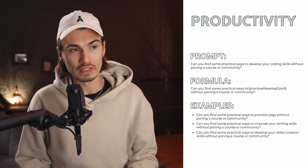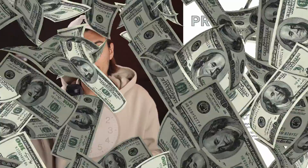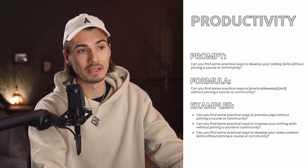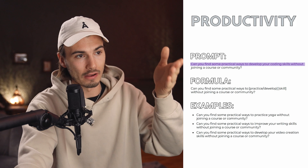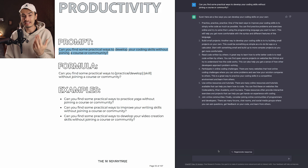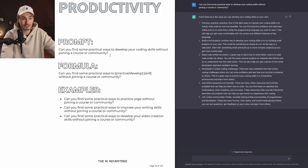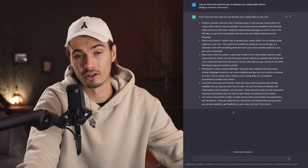So in the productivity chapter, the focus is getting the most out of your time — essentially being more effective when it comes to managing your resources like time and money. I really wanted to share this particular prompt with all my YouTube subscribers because it's so useful. Can you find some practical ways to develop your coding skills without joining a course or community? By using this prompt, I essentially get advice from a seasoned professional trying to help me out with a new skill. This prompt is a true superpower — it's hard to find trustworthy people on specific topics that will just give out quality advice like this for free. This advice is worth gold when it comes to a beginner.